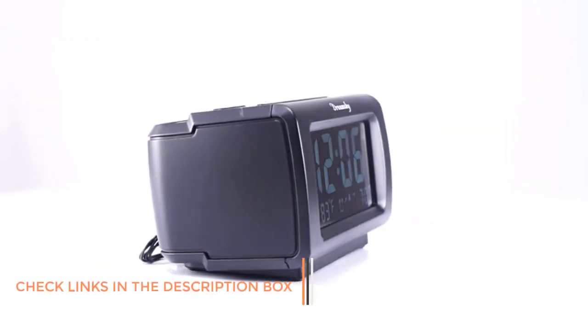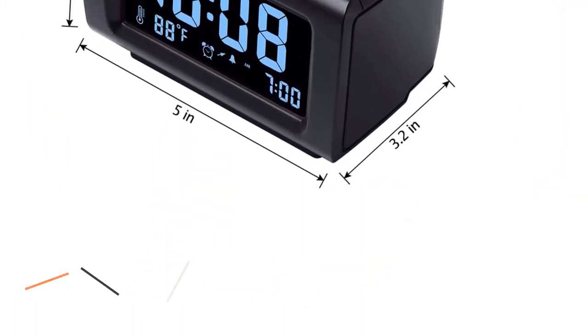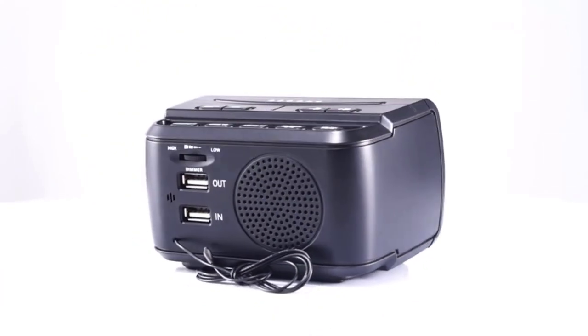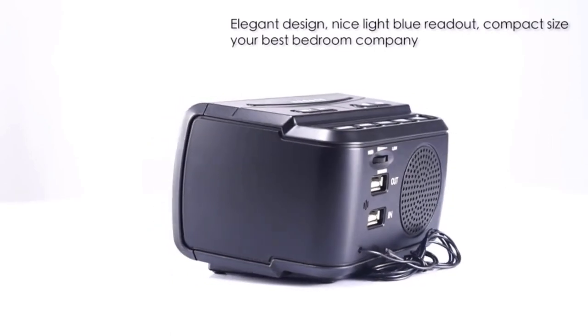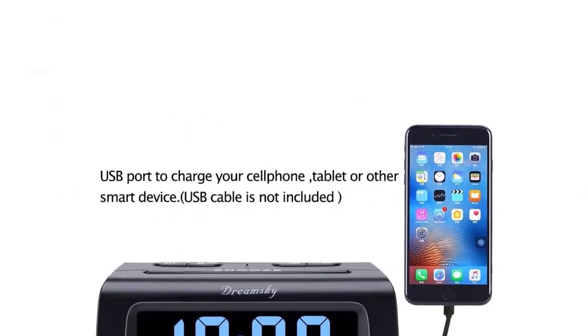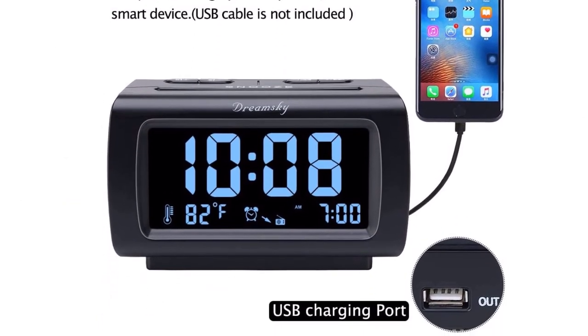This digital clock has a 4-inch display with brightness that can be adjusted between 0–100%. The time can be viewed in a 12 or 24-hour format, and there's an 8-minute snooze feature. It has an FM radio as well as an indoor temperature display. You can choose to wake up to an ascending buzzer alarm or the radio. This clock even includes a USB charging port, so you can keep your phone and tablet charged near the bed.